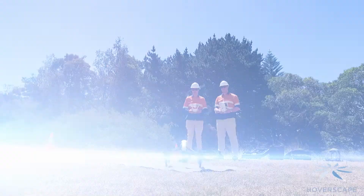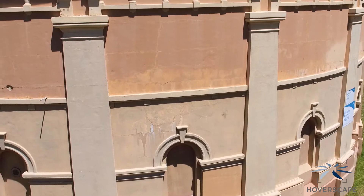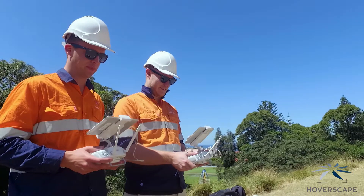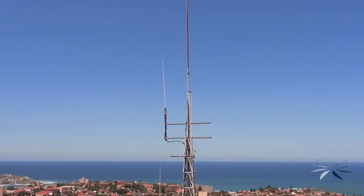At HoverScape, we have made inspecting your assets quicker, safer, and easier than ever before. Keep your staff safely on the ground by using our advanced drone technology and methods to complete your inspection in just a fraction of the time. No longer do you need to put your staff at risk by using scaffolding, abseilers, or mobile towers.